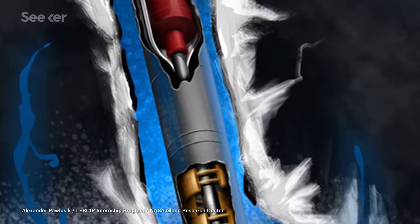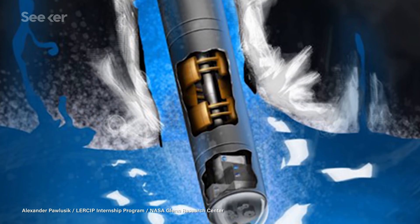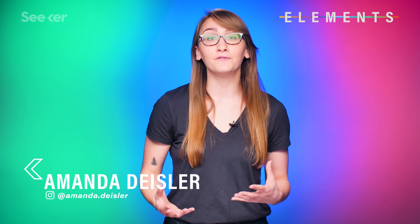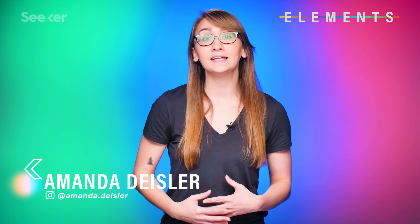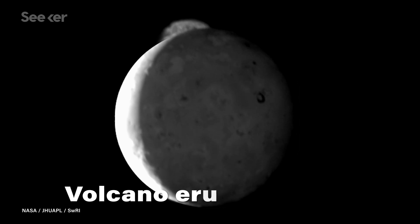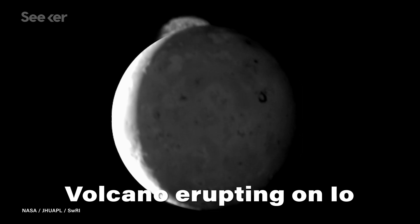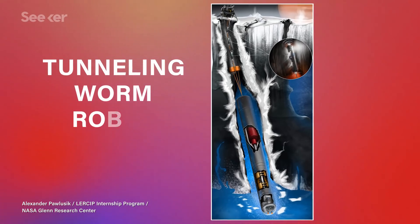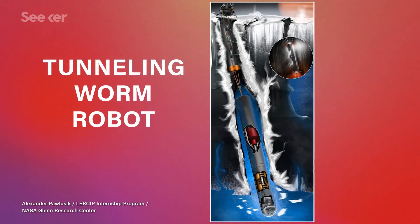Right now, you're looking at a rendering of a nuclear-powered tunneling robot designed to find life on Europa. It looks like an Alaskan bull worm. At the American Geophysical Union's conference in December 2018, scientists gathered from around the world to present their concepts for future space missions. There were dragonfly-inspired drones for Titan, probes designed to take the temperature of Io's volcanoes, but perhaps the coolest of them all was a tunneling worm robot designed to bore through Europa's icy shell.